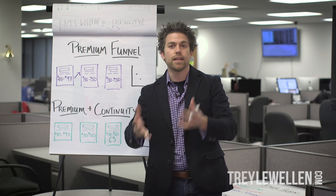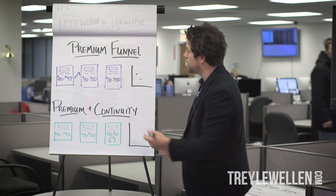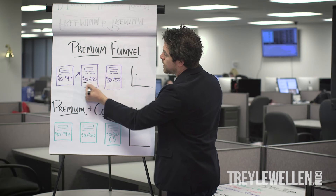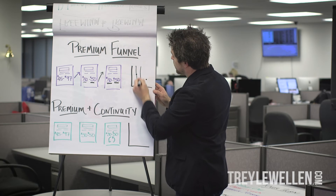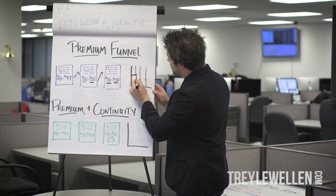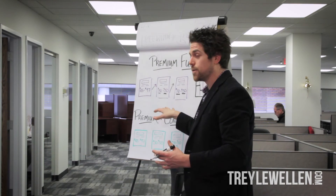So you've got the $45 to $97, upselling into a $30 to $50 item, and then again upselling into another $30 to $50 item. This is a little different than freemium to premium where we went up on the graph — in this case we go from a high item of $45 to $97, then pivot down to $30 to $50 and stay there. On the graph, you take it high, then drop it, then go across. That's how I run a premium funnel.